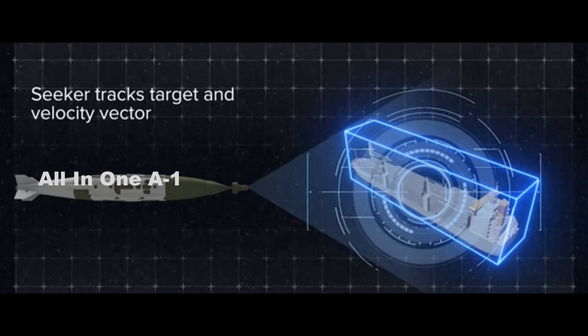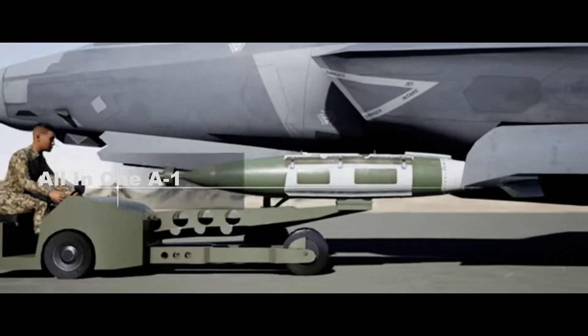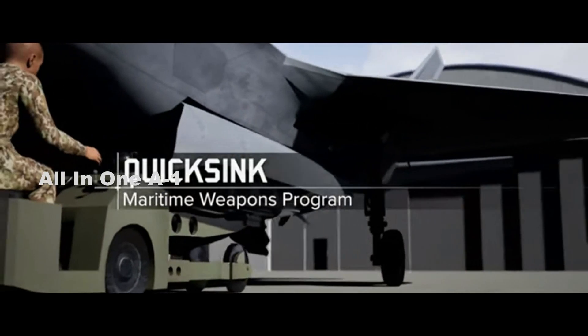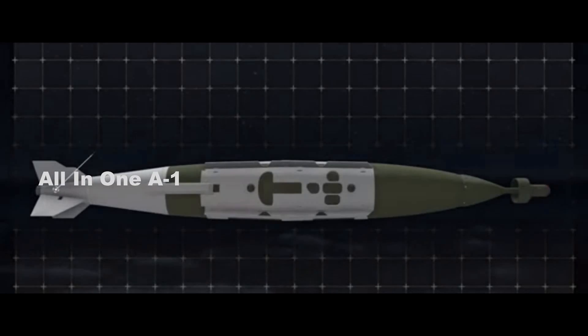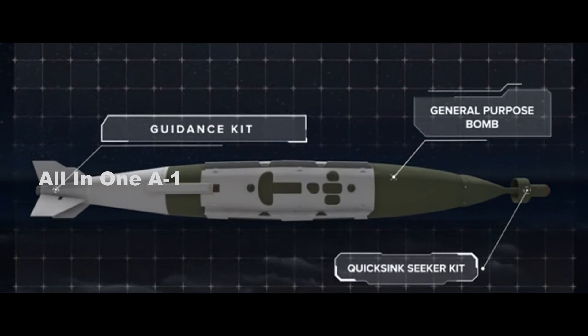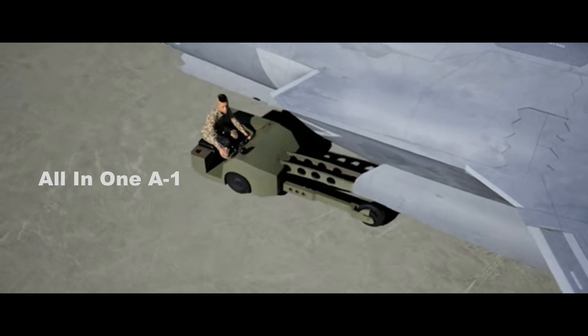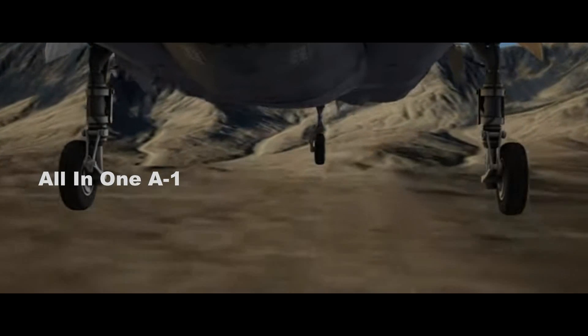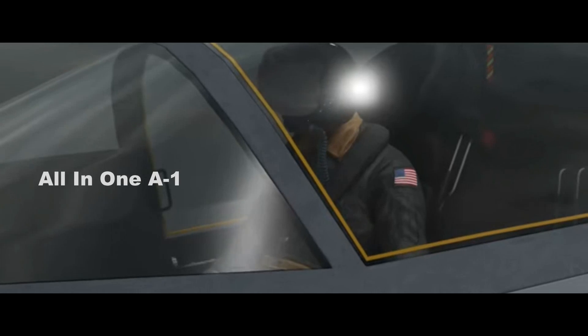The Air Force Research Laboratory announced the successful trial under the QuickSync joint capability technology demonstration, which took place over the 120,000-square-mile Eglin Gulf test and training range. The single modified joint direct attack munition was launched from an F-15E Strike Eagle fighter as part of a collaborative effort between the Air Force Research Laboratory integrated test team.